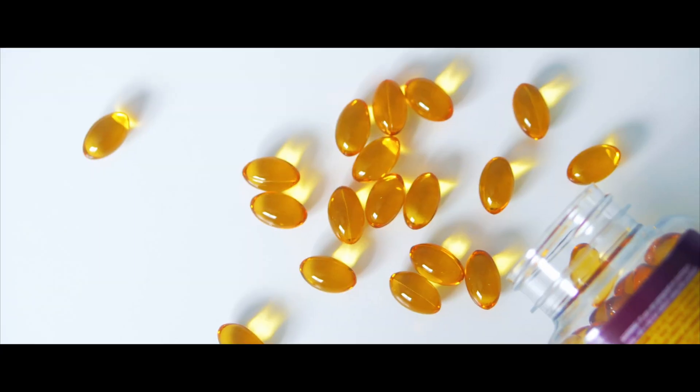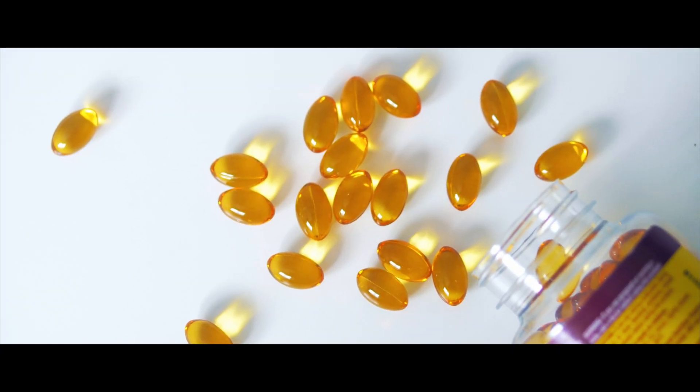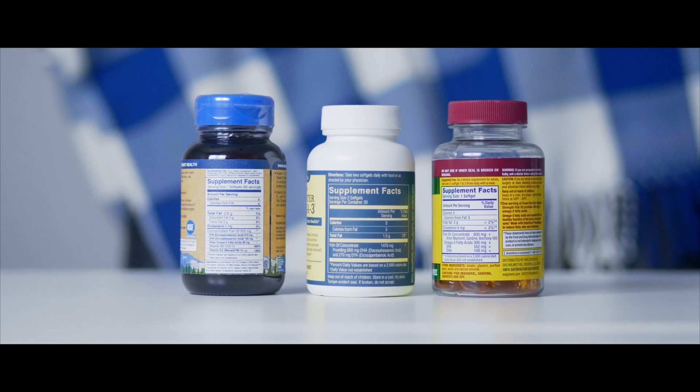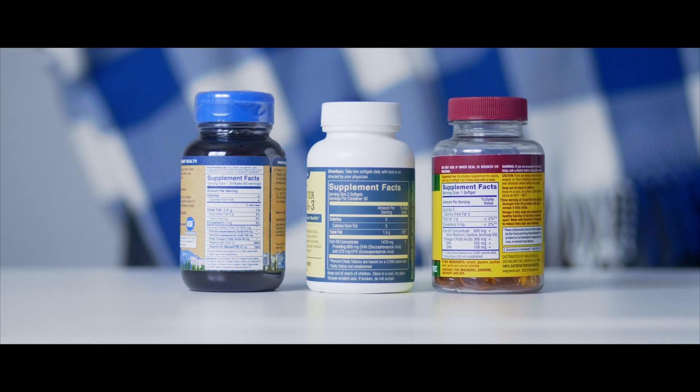Trying those out and comparing them to more standard omega-3s is something that you can do — you can test your blood levels, take a different supplement, and test them again. It's all kind of an individualized approach to figuring out what works best for you.